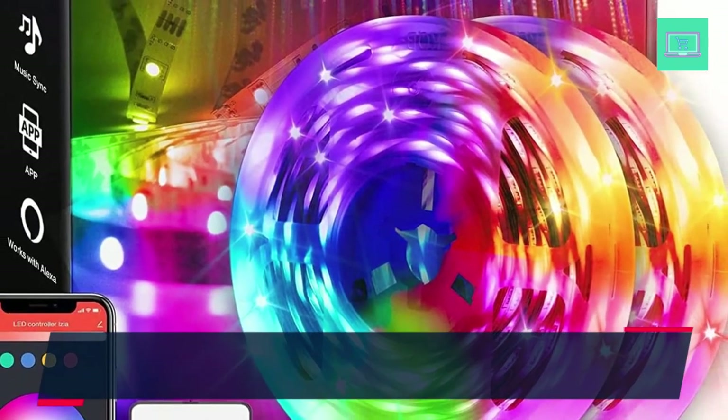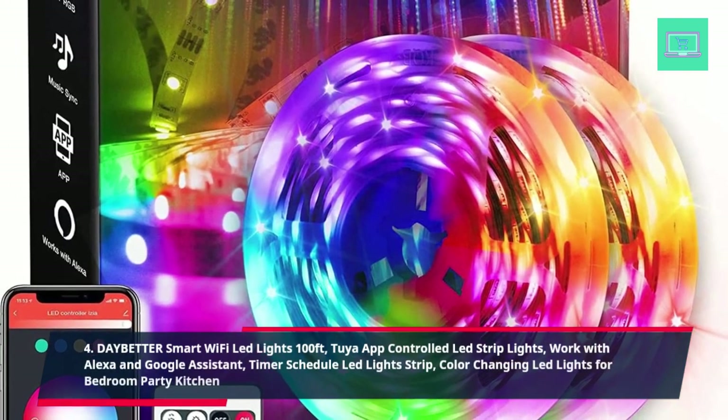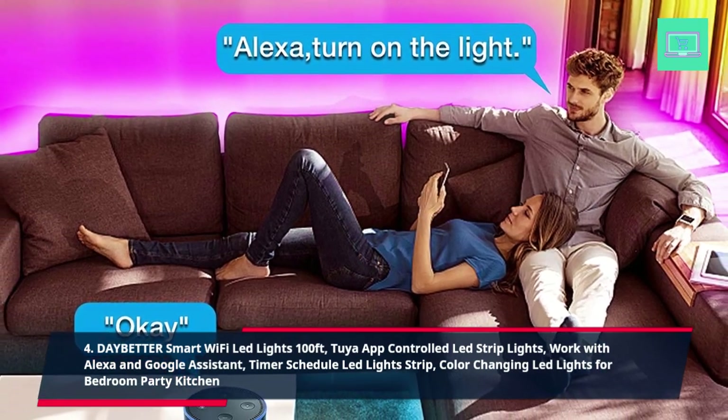4. Daybetter Smart Wi-Fi LED Lights 100ft, 2-Pack App Controlled LED Strip Lights work with Alexa and Google Assistant. Timer Schedule LED Light Strip, Color Changing LED Lights for Bedroom, Party, and Kitchen.